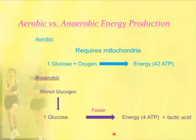In anaerobic metabolism, you produce energy but you do not use oxygen. So the stored glycogen in the body is broken down into glucose. In this instance, one glucose molecule produces energy, but you only get four ATP. It's a much less efficient reaction. It is a faster reaction, which has an important reason — I'm going to show you that in a minute.